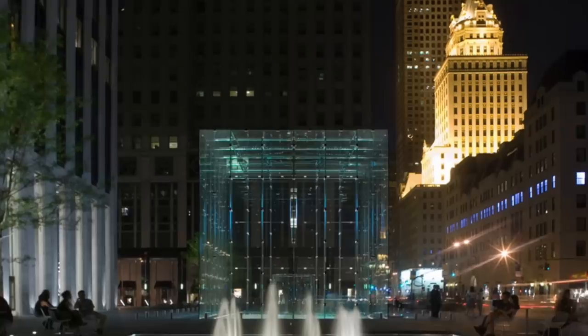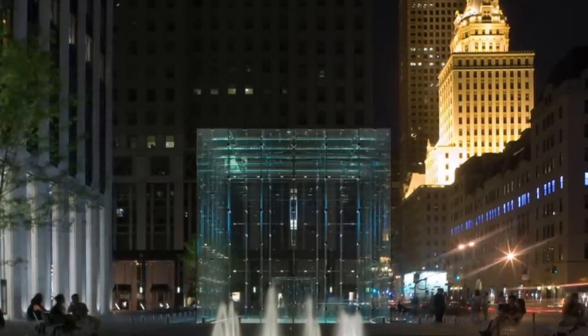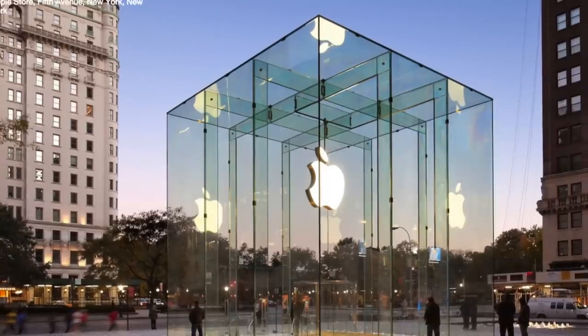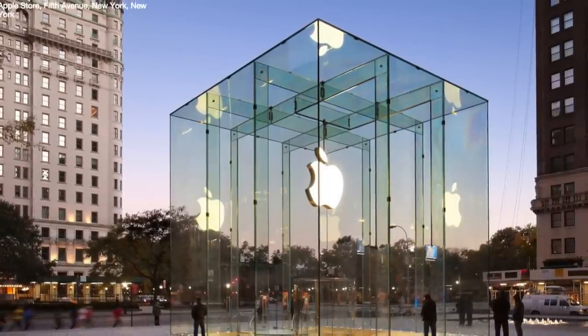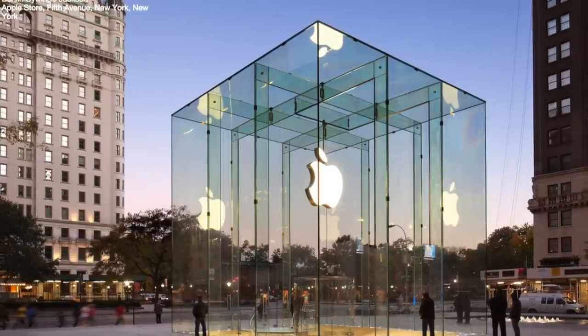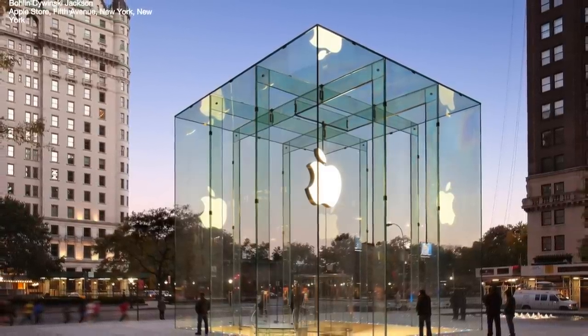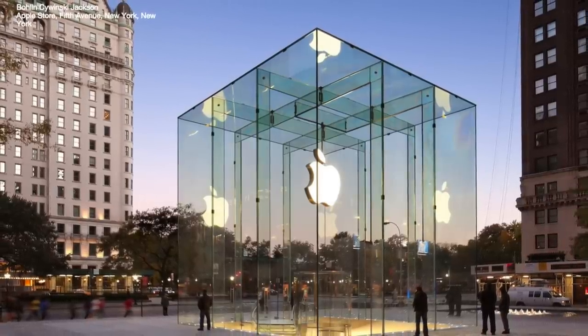But this was only the beginning, since Apple would revamp their Fifth Avenue store multiple times in the following years. The first update came in 2011, when Apple spent $6.6 million to rebuild the glass cube using just 15 panels of glass instead of 90. But that was seemingly insignificant compared to the major renovations Apple began making to the store six years later in 2017.